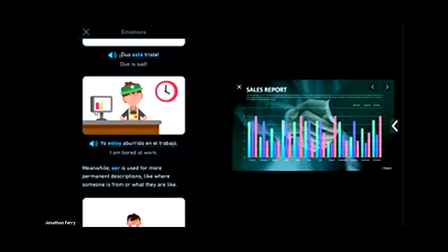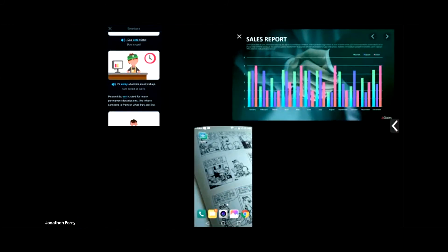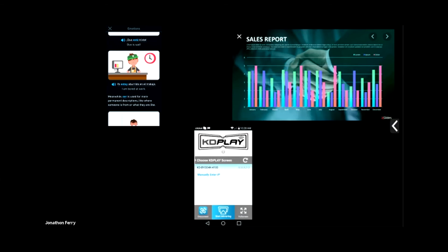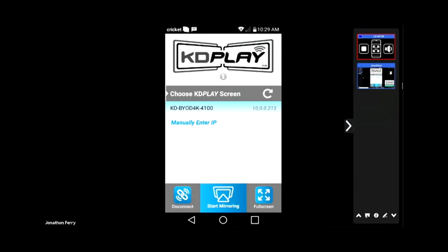I also have an Android here. Start mirroring from that device — and here we are on my son's phone. Any Calvin and Hobbes fans? I think my son is kind of the living incarnate of Calvin. In the app, I go full screen. This is the Android app as well — so that's kind of the demo.